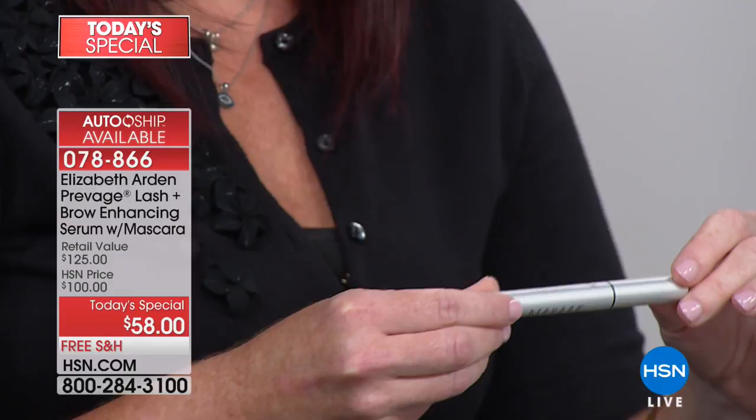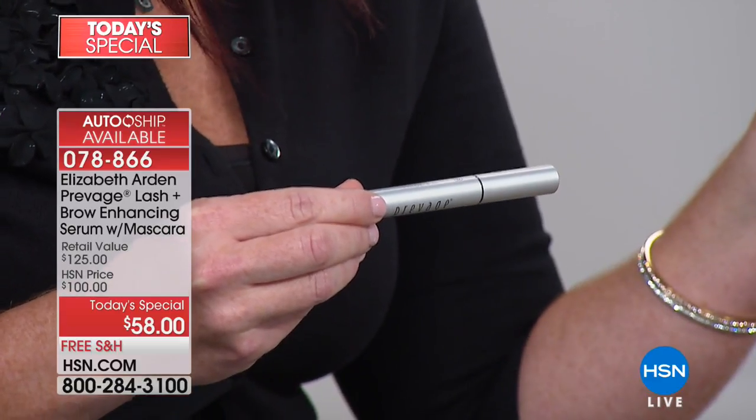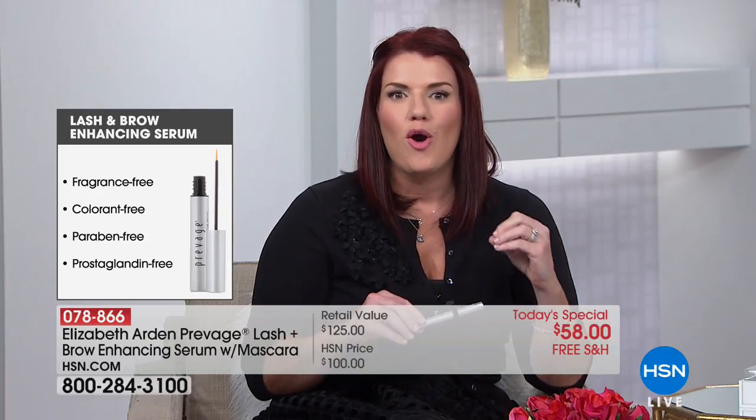After two weeks, you get thicker, fuller, longer lashes and thicker, fuller brows, and they don't wash off. The key is a proprietary triple peptide complex used in the hair industry to combat thinning hair. It's free of colorants, parabens, fragrances, and prostaglandin — which is the big one. Prostaglandin is used in some products and gives longer lashes, but it can cause a dark ring around the iris and other non-reversible side effects. Prevage didn't need that because it took the science behind Prevage, which has won over 220 international awards, to deliver results.